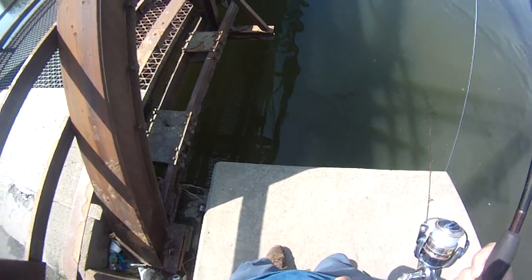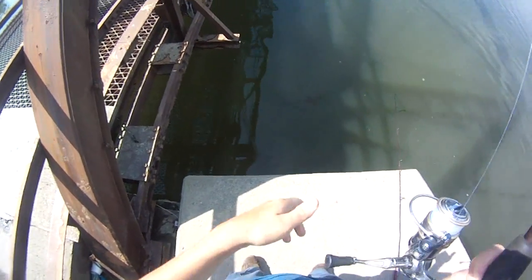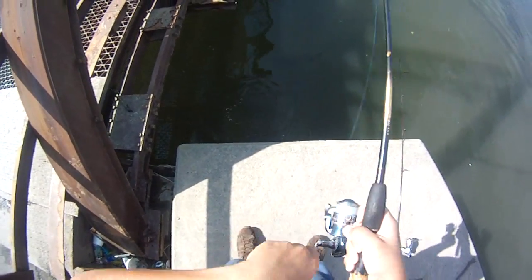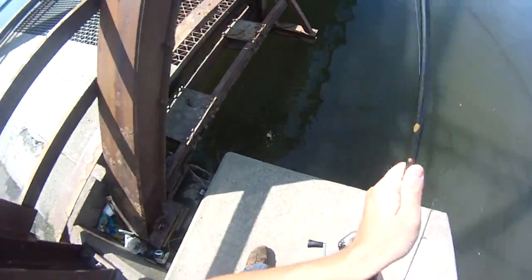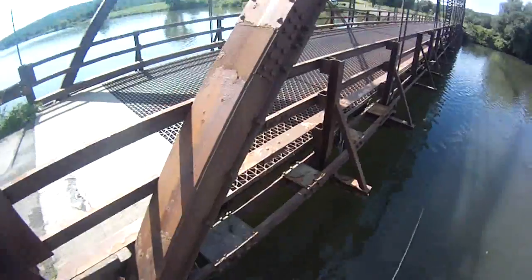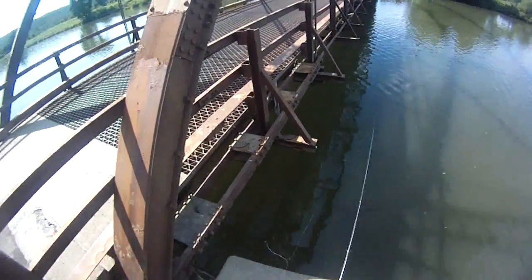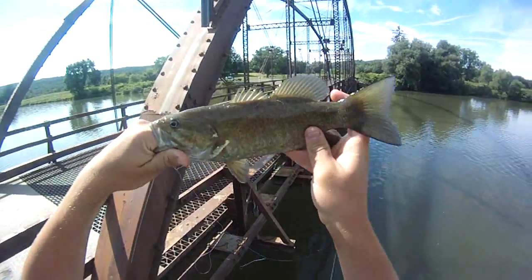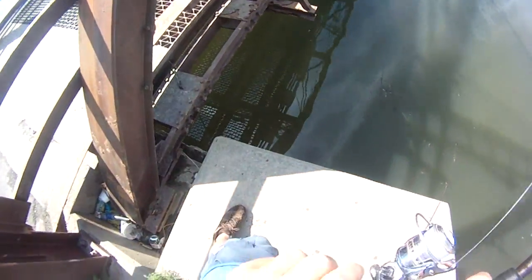Oh, don't get tangled in my jig. Oh boy. I have a jig on that pole just dangling in the water and he's getting all tangled. All right, little smallie. There he is, all tangled up. All right, 12 incher.